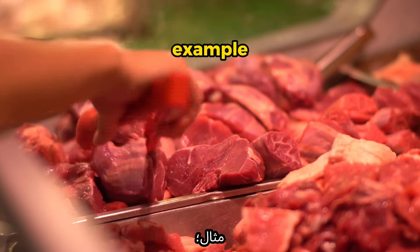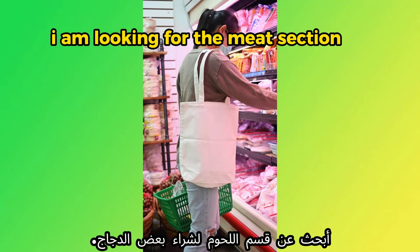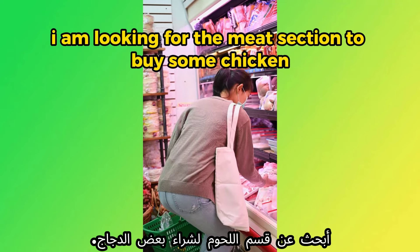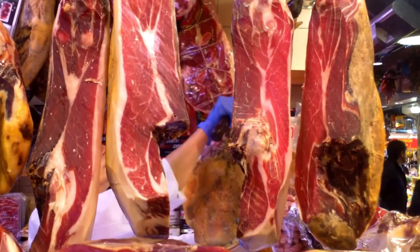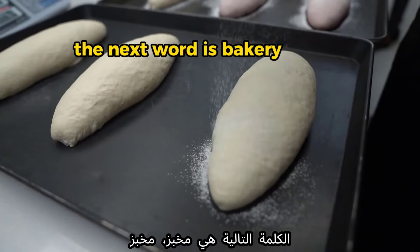The next word is 'meat.' Example: 'I'm looking for the meat section to buy some chicken.' Another example: 'The meat is on sale this week.'